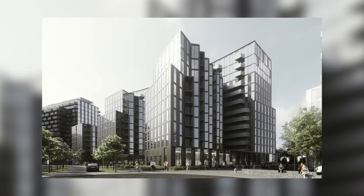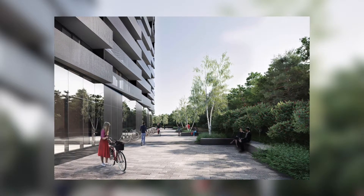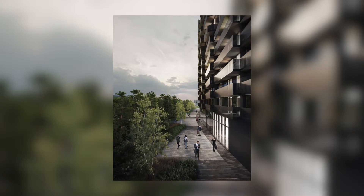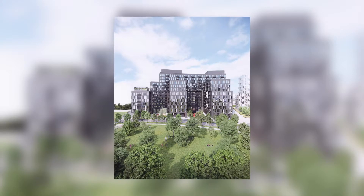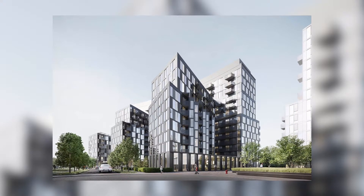The next project I want to talk about is Tretti Condos in North York, walking distance to the Wilson subway station. That location is so ideal because there are already buildings around the Wilson subway station, and it's getting more and more difficult to build there. Any other project that comes up later down the road is going to be further away at a higher cost.